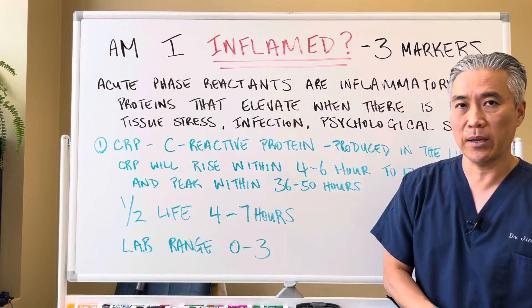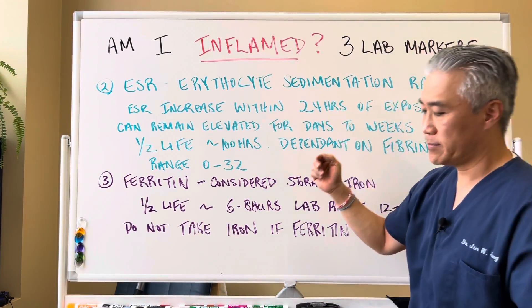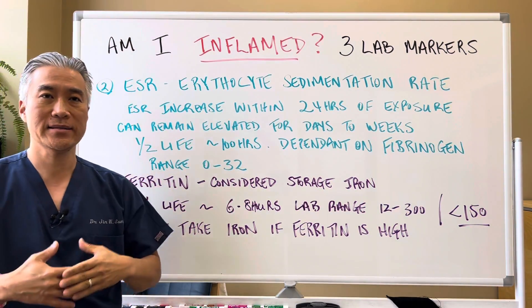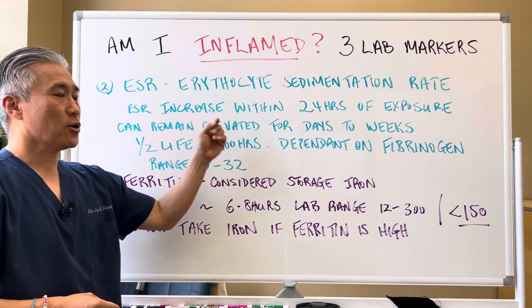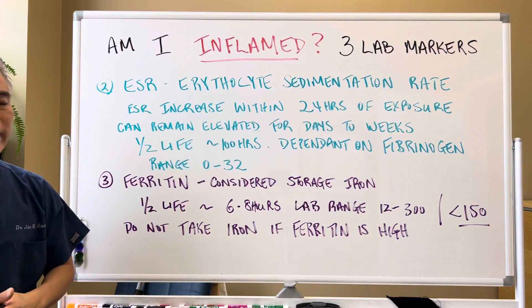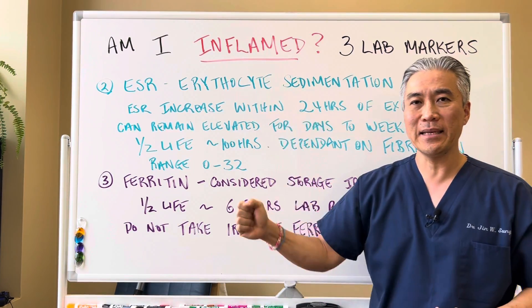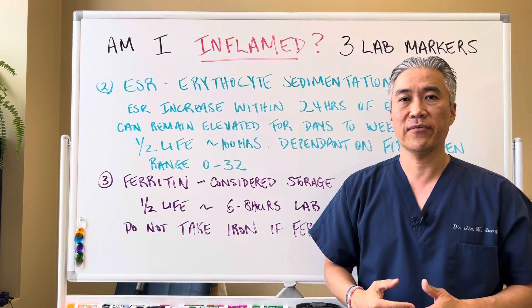Another acute phase reactant is ESR, or erythrocyte sedimentation rate. ESR increases within 24 hours of exposure and can remain elevated for days or weeks. The half-life is 100 hours, because ESR is dependent on fibrinogen, and fibrinogen's half-life is approximately 100 hours. The range for ESR is zero to 32, and we like to see that below 10. This doesn't show that immediate rise in inflammation like CRP does, but it's a good marker to see if you have inflammation that's long-lasting.